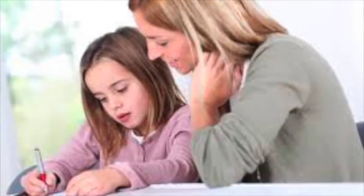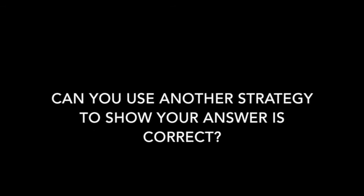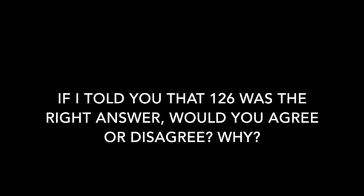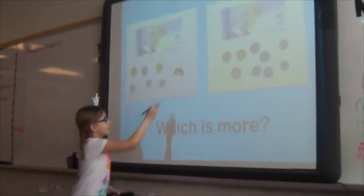As a parent at home, you can help too. When working on mathematics with your child, ask questions like: How do you know you are right? Prove to me how you know your answer is correct. Can you use another strategy to show that your answer is correct? Does your answer match with what you thought at first? If I told you that 126 was the right answer, would you agree or disagree? Why?